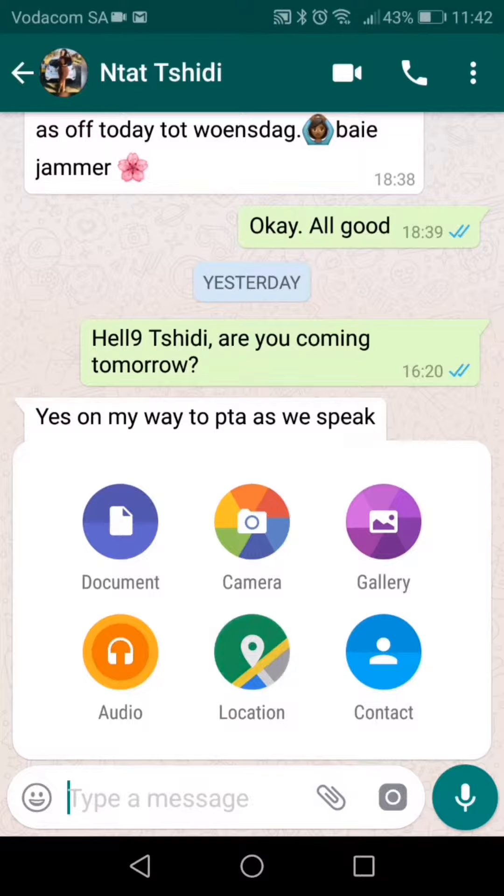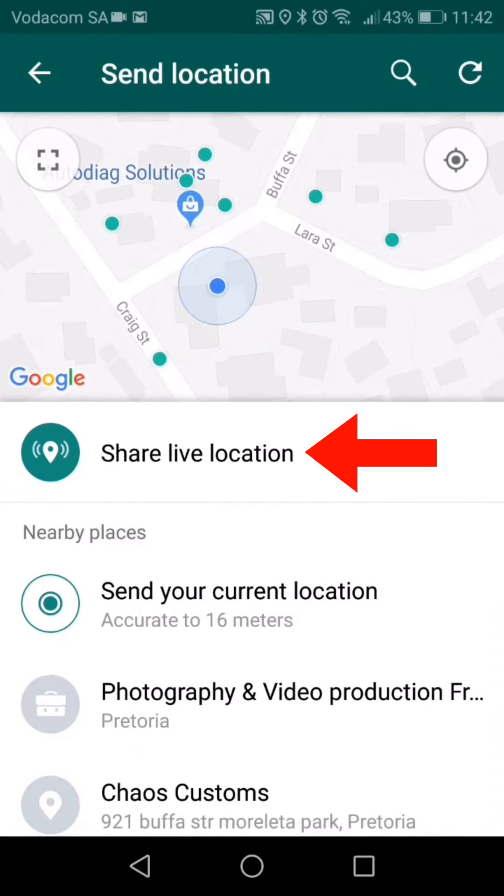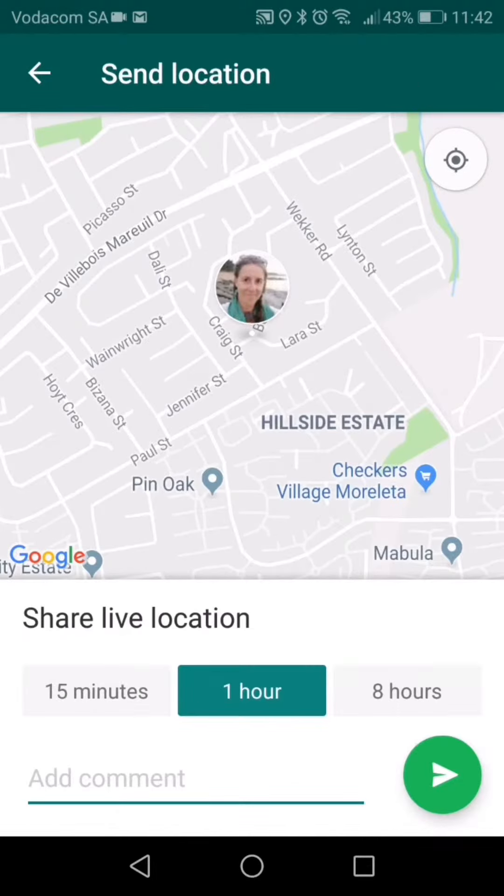You will have three options. Option 1 is if you want a person to find you while you are walking around. Select share live location.